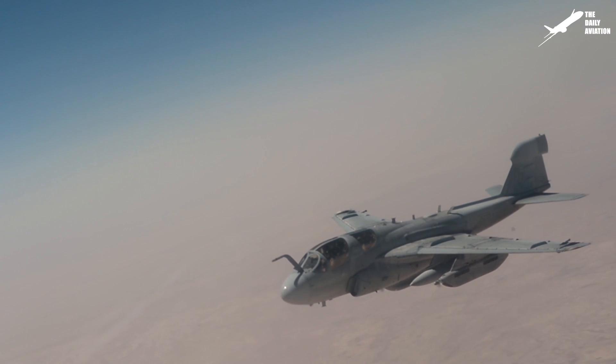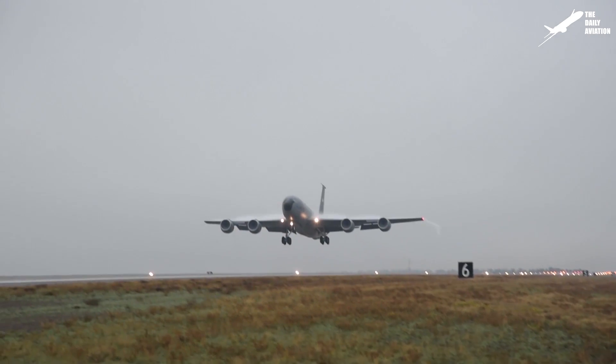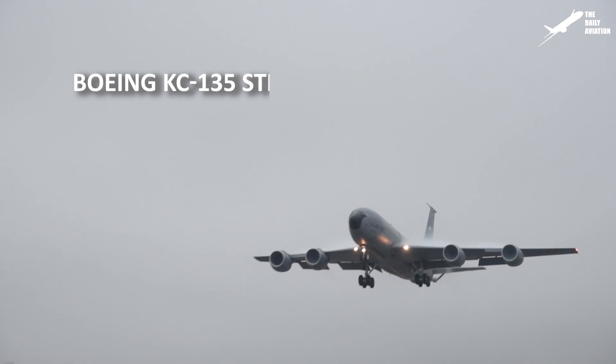Hello everyone, welcome back to the Daily Aviation. Today, on this Know Your Aircraft episode, let's discover the Boeing KC-135 Stratotanker.